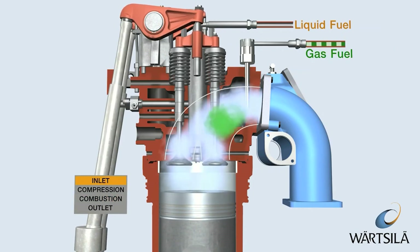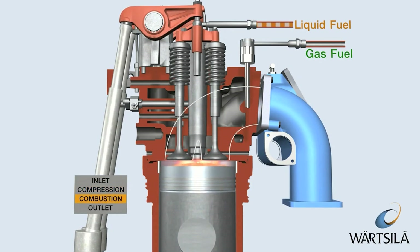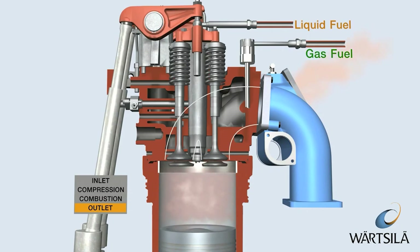Under heavy load, the system goes homogenous, meaning the fuel is evenly mixed with air for maximum power. Switching between the two requires incredibly accurate injector timing, which is only possible with high-speed electronic control.